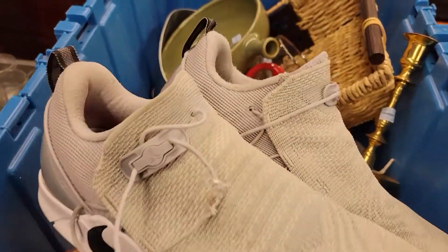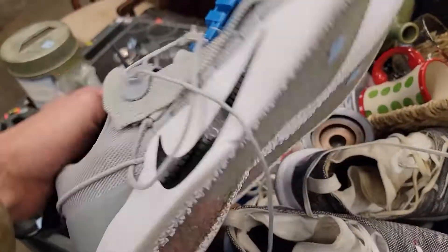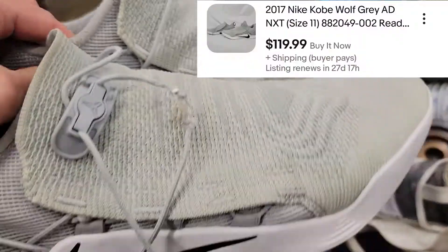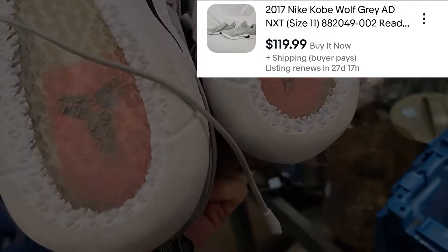Right here sitting in the bins is a pair of Nike Kobe. Nike is usually priced too expensive for me, but for $1.64 these fell through the cracks and they were selling from $80 to $150, so mine with a broken lace is listed at $120.